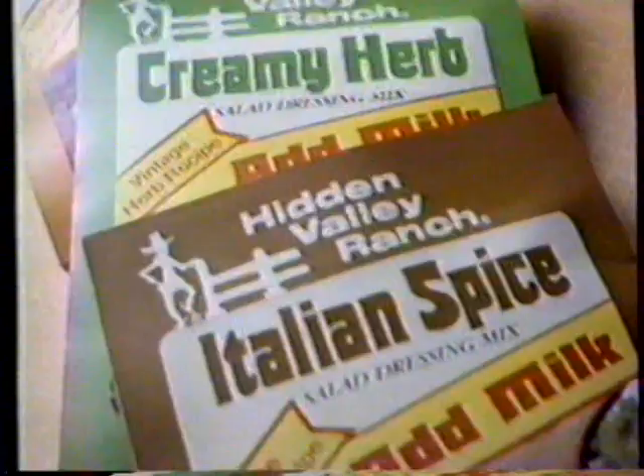Imagine a recipe file with just one recipe. Serving one salad dressing every day is just as dull. That's why Hidden Valley Ranch makes four deliciously different dressings.